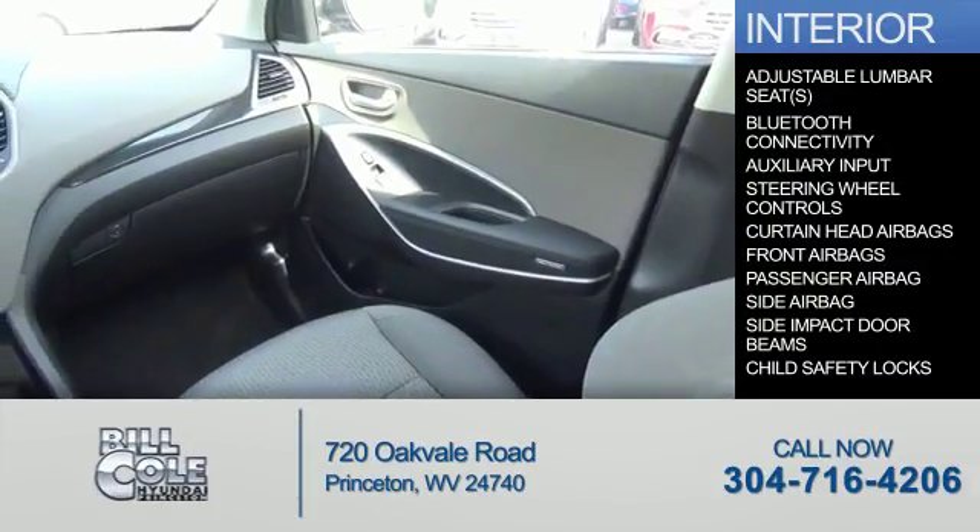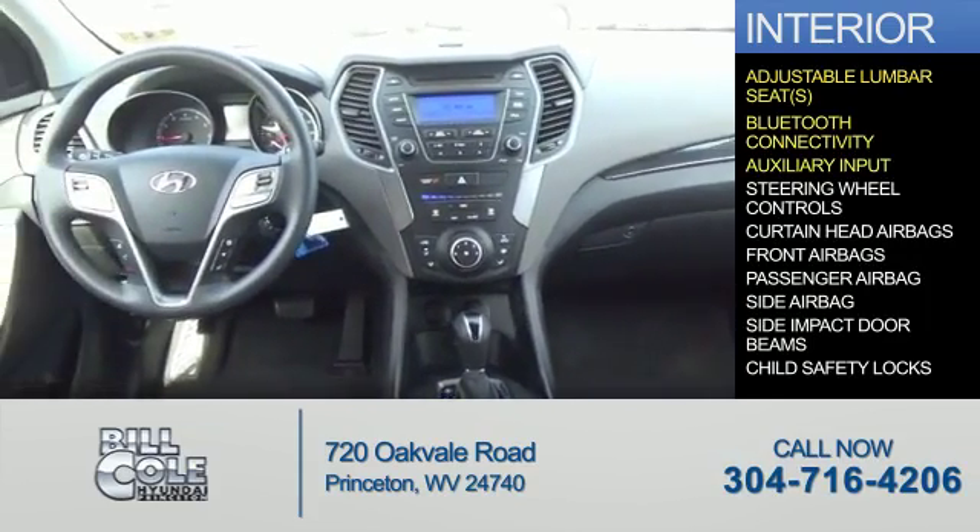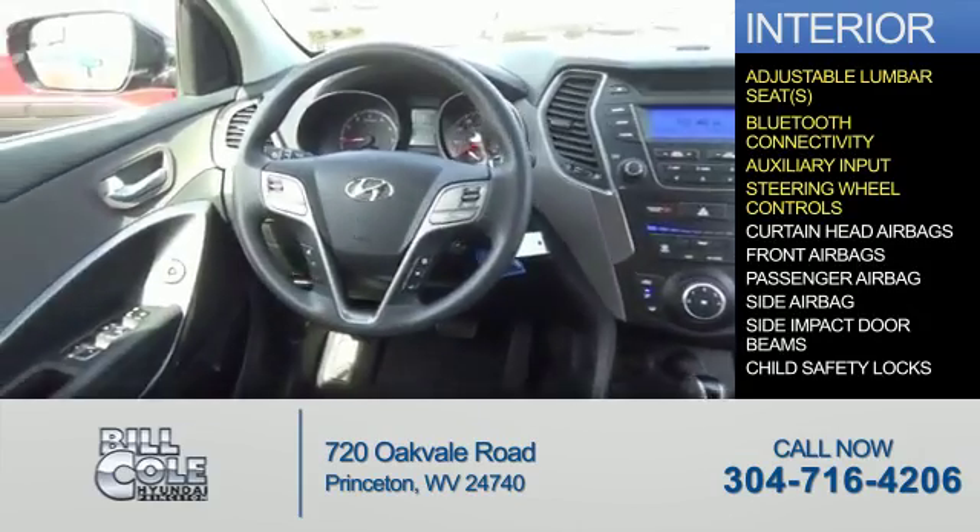Inside you'll find adjustable lumbar seats, Bluetooth connectivity, an auxiliary input, and steering wheel controls.